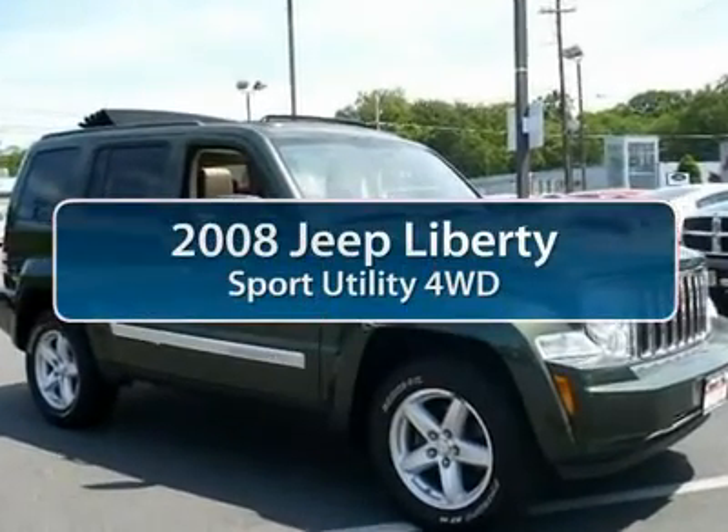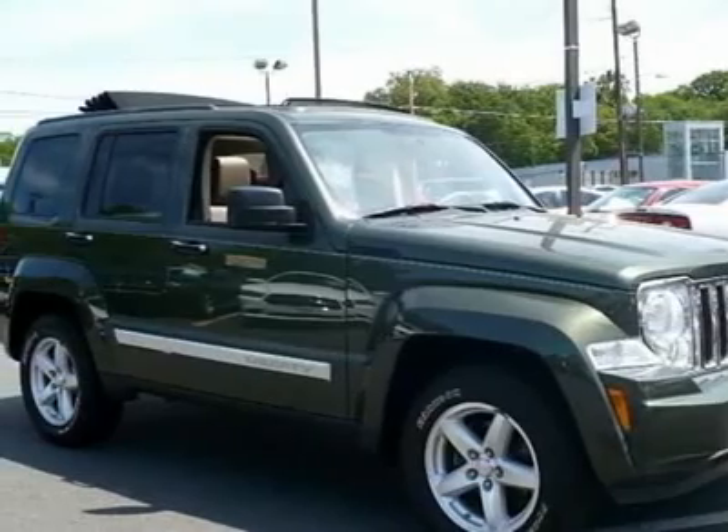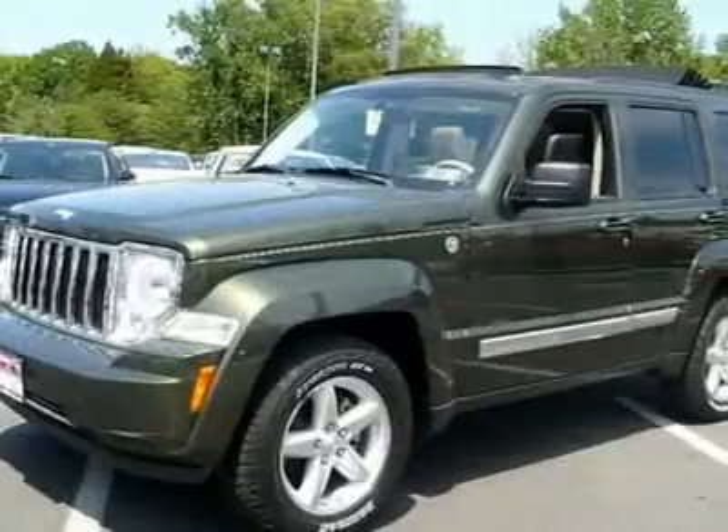The 2008 Jeep Liberty. The Jeep Liberty is quite capable off-road, one of the best in its class. Compared to the Jeep Patriot and Compass, the Liberty is more of a true Jeep with off-road prowess and bold, upright styling.